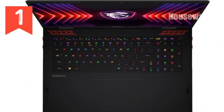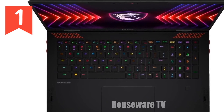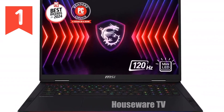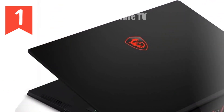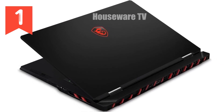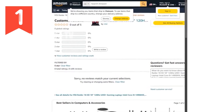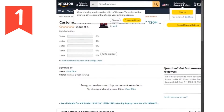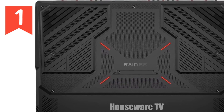Cooling is critical when you're running a machine this powerful, and MSI's Cooler Boost 5 technology ensures that the Raider 18 HX stays cool even during the most intense gaming sessions. This means you can push your laptop to its limits without worrying about overheating or performance throttling. Finally, let's talk about connectivity. The Raider 18 HX comes equipped with the latest Wi-Fi 7, offering unparalleled network speeds. Whether you're streaming, downloading large files, or gaming online, you'll enjoy a seamless experience without the usual connectivity hiccups.